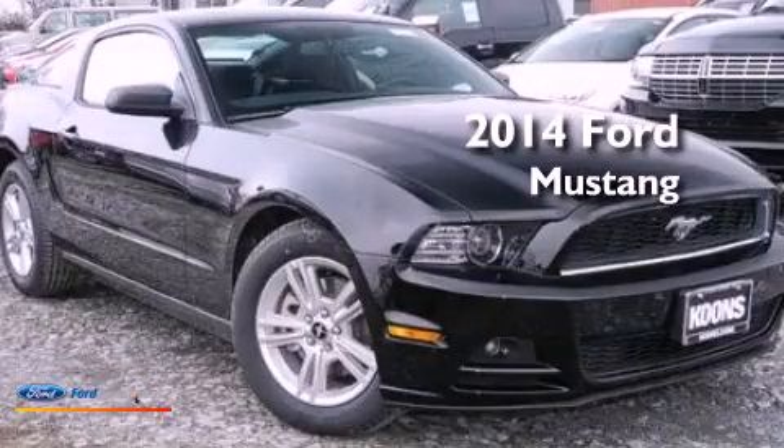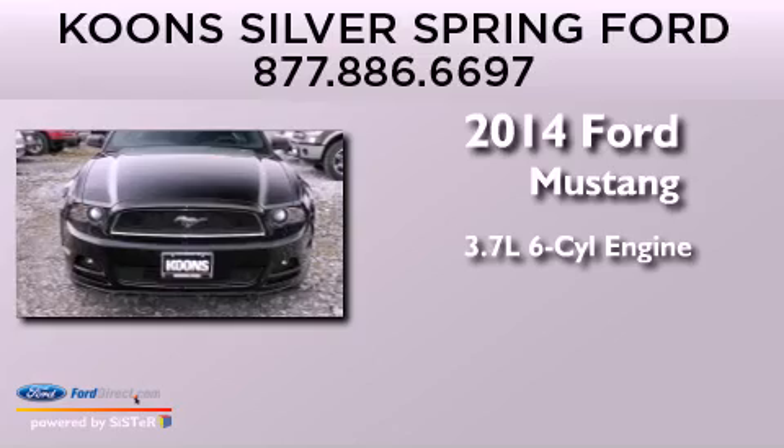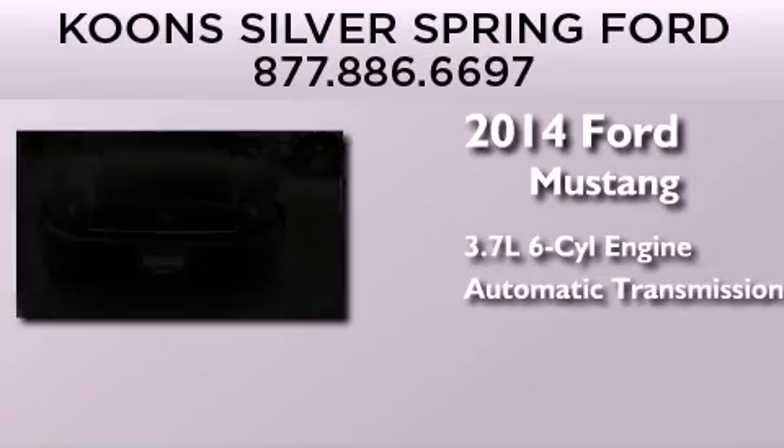This is a brand-new 2014 Ford Mustang. It features a 3.7-liter six-cylinder engine and an automatic transmission.